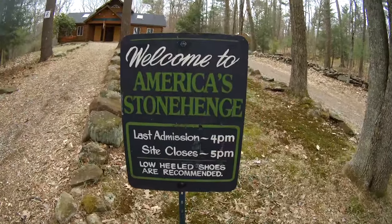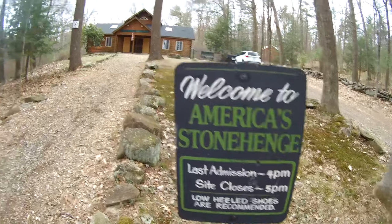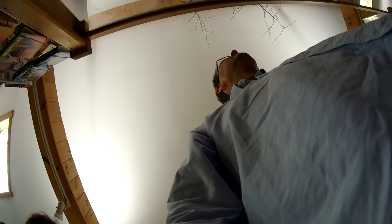Here we are at birthday weekend. It's April 19 and my birthday is the 21st. And I'm walking right now at America's Stonehenge. America's Stonehenge, if you can believe it. Here we go, here's the sign. Half a mile walk. Let's do it.